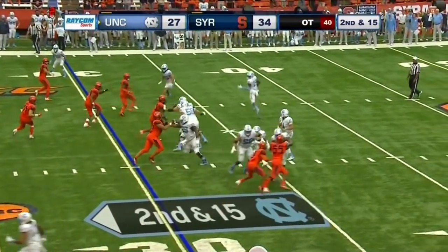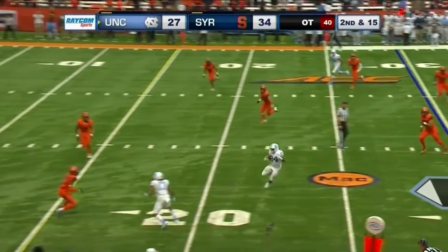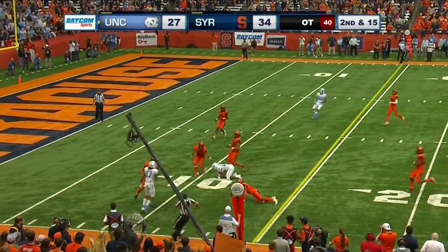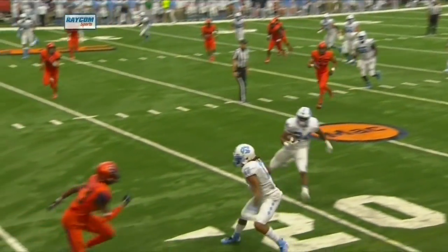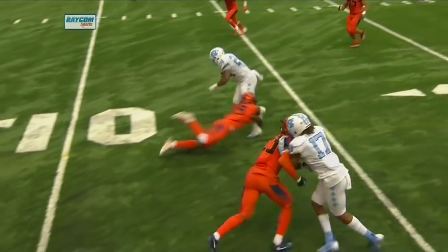Newsom goes in motion. Carolina keeps it on the ground. Antonio Williams, a ton of space, over the 20, over the 15 — has the first down to the 11-yard line. Boy, they just outflanked Syracuse on that play.